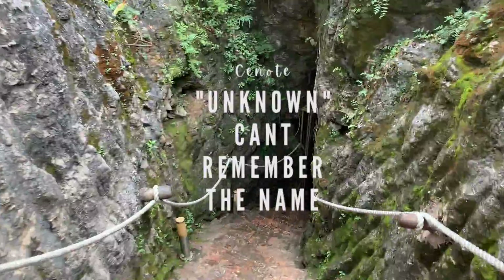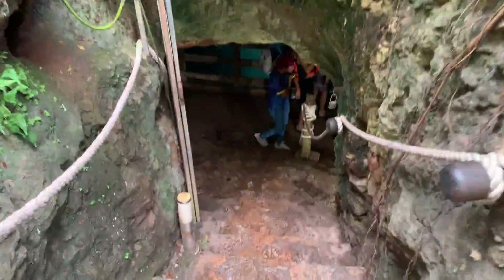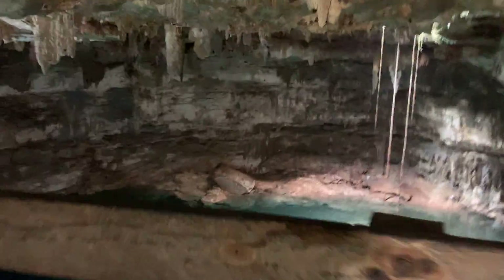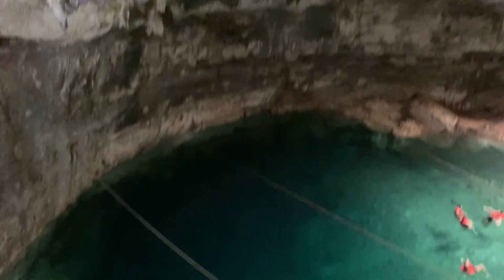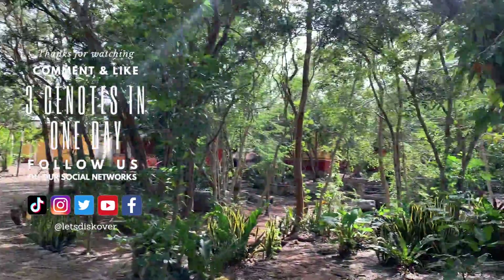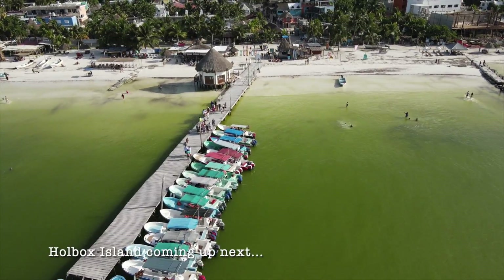With this next cenote, I was a little disappointed because they were a little sneaky. You pay your cover fee for the entrance, then once you get inside, there's a surprise fee for a life jacket — that was not cool. You also have to pay for snorkeling equipment even if you brought your own. With that being said, I hope you liked the video, hit subscribe and stay tuned for the next video.